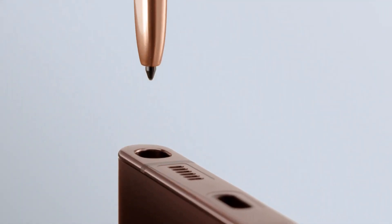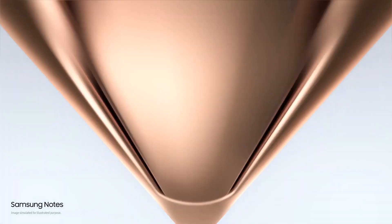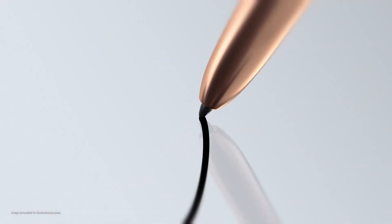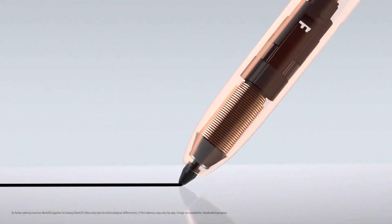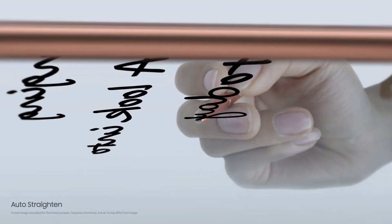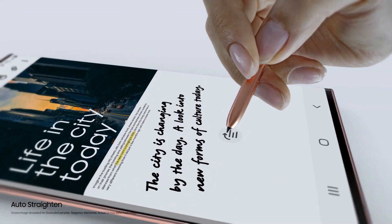Hi guys, welcome to a new episode of Review and Shop. Today we're going to be reviewing the best smartphones with a stylus out there on the market in 2020. A smartphone with a stylus is generally a choice of professional artists and drawing enthusiasts, but even if you aren't one and you need it for personal reasons such as precise control and fewer typos, you're in the right place.